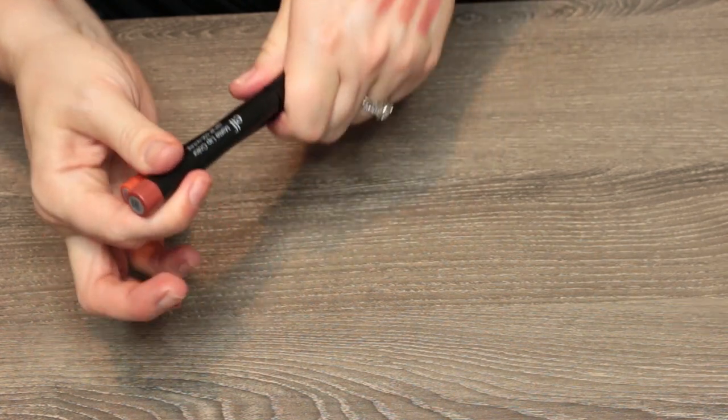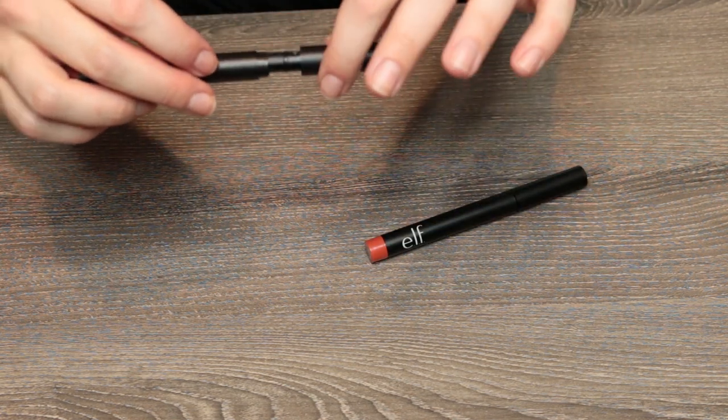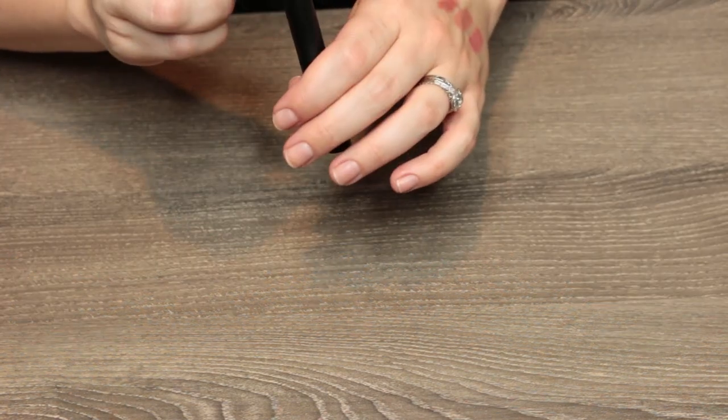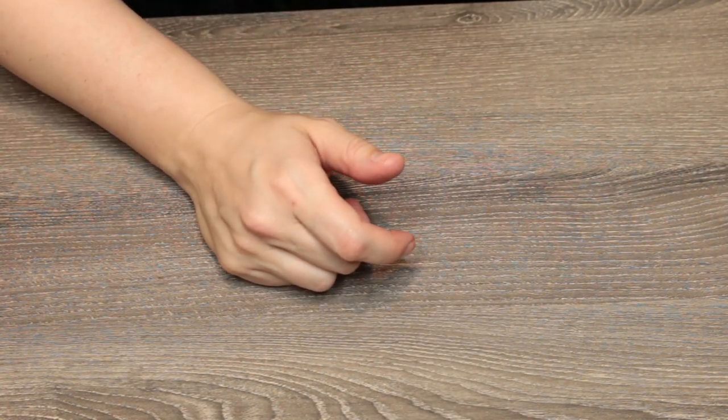Last but not least, these are two Elf matte lip colors. This is the shade Praline — I broke the container, so that one's getting thrown away, which is sad because Praline was the color I wanted to keep. This is the shade Catwalk Orange — that should definitely be with my orange collection, so I'm going to pass that. Let me do a little bit of totaling.